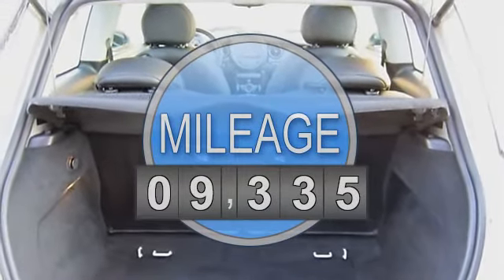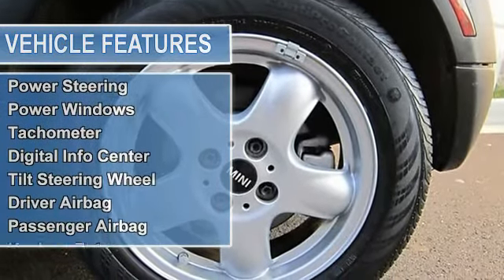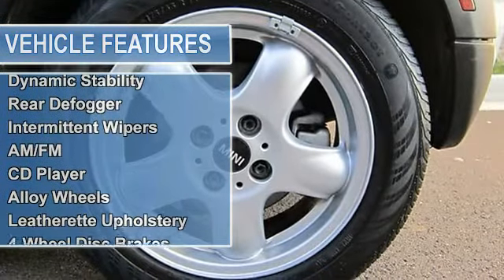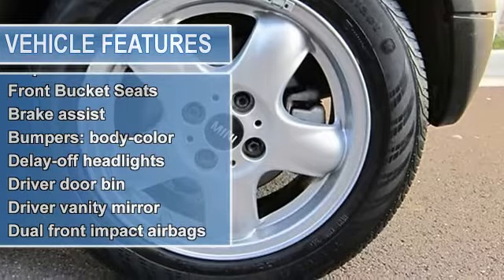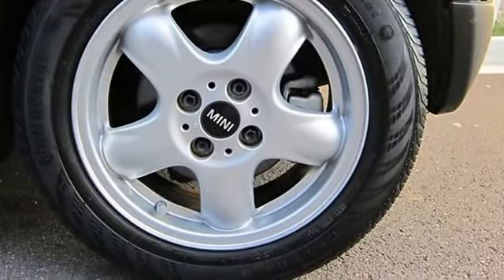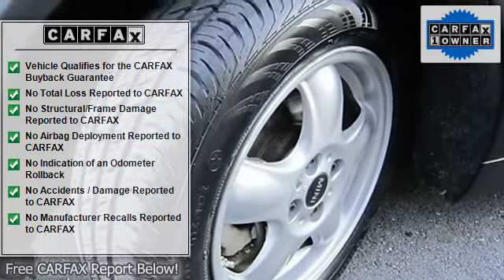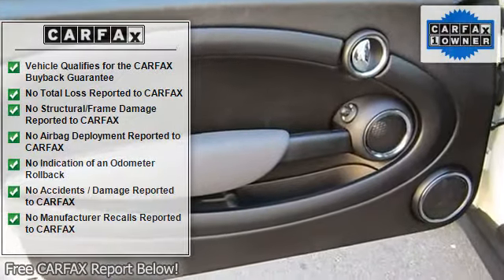And Dual Panoramic Sunroof. 1-Owner, Carfax Certified. Mini has outdone itself with this good-looking 2010 Mini Cooper, and with these low miles, automatic transmission, and this price, it just doesn't get any better. Consumer Guide Sporty Performance Best Buy. The low-mile freshness of this outstanding Cooper will make it a favorite among our more educated buyers.